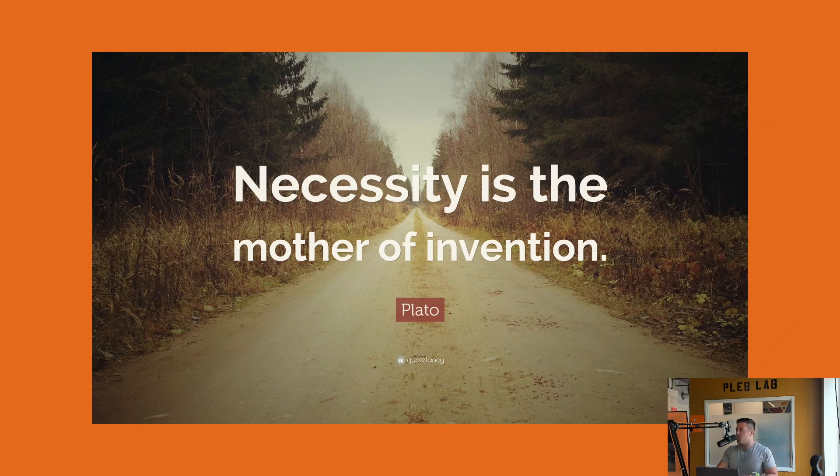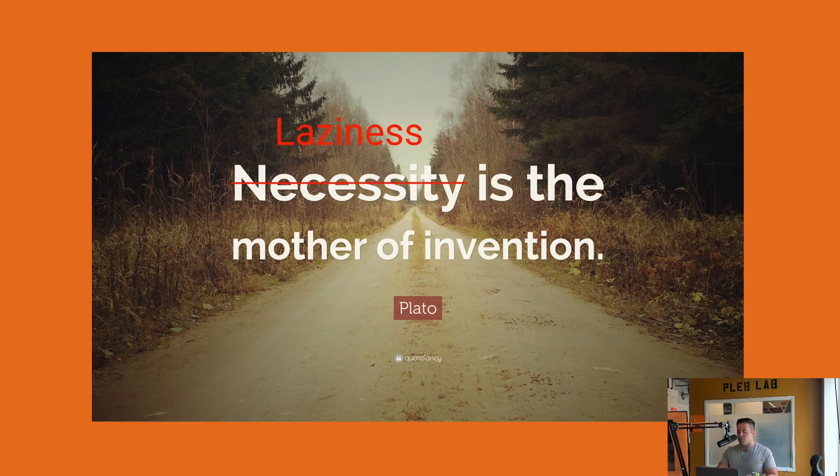So let's start with the motivation. Plato said necessity is the mother of invention — he's a smart dude — but in this case I beg to differ. In this case, laziness is the mother of invention. We got tired of sitting on the second floor of Pleb Lab in the zone coding and having to go downstairs and answer the doorbell, so we thought this would be a nice little solution for that.